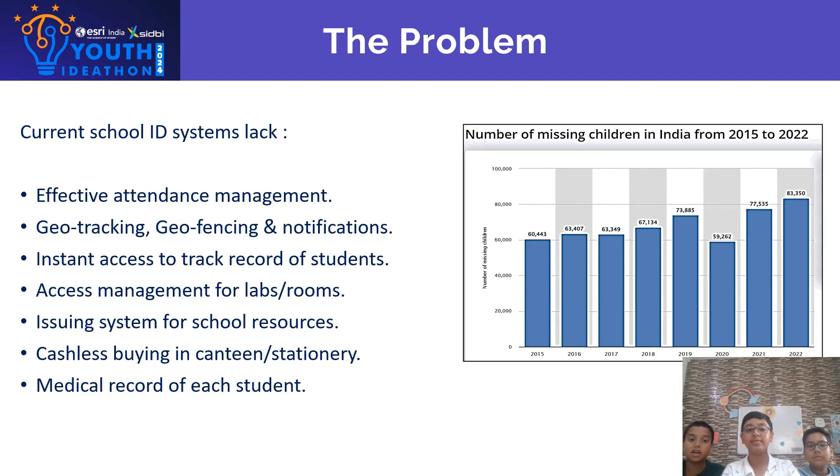The Problem: Current school ID systems lack effective attendance management, geo-tracking, geo-fencing and notifications, instant access to track record of students, access management for labs and rooms, issuing system for school resources, cashless buying in canteen or stationary, and medical record of each student.